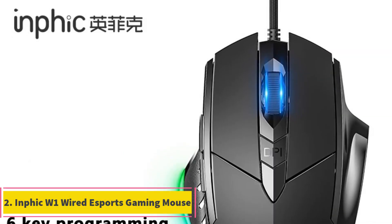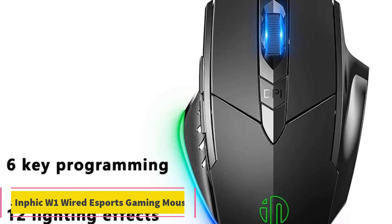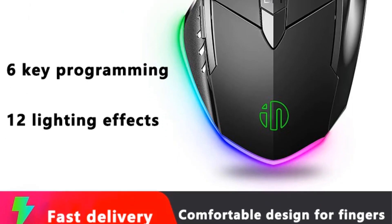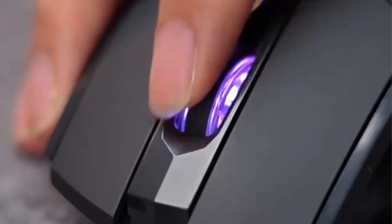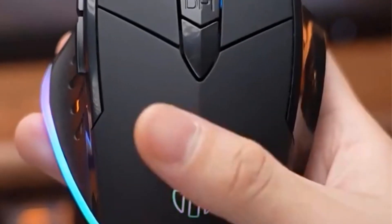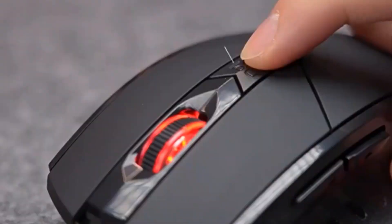2. INFIC-W One Wired Esports Gaming Mouse. The INFIC-W One Wired Mouse is designed with precision and versatility in mind, offering multiple resolution options to suit various preferences and needs. With a sleek design measuring 120 x 78 x 38mm and weighing 95 ± 5g, this mouse provides a comfortable and ergonomic experience for users.